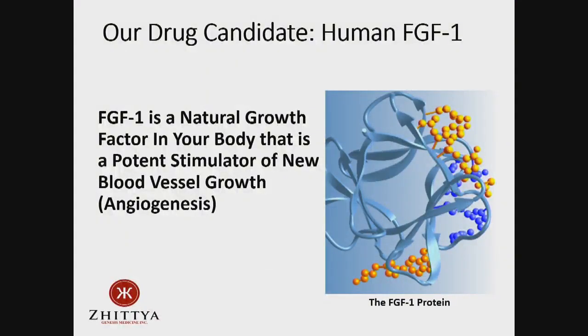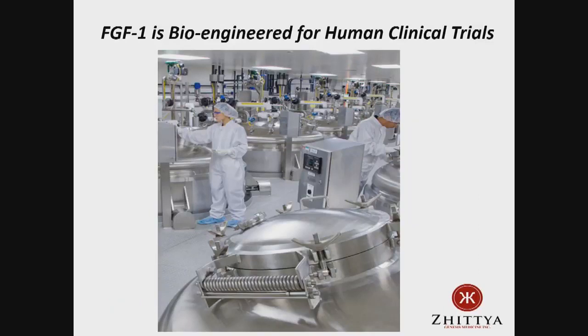The drug is a natural growth factor — a protein found in our bodies. We can take the gene for this growth factor and put it into bacteria and grow up unlimited quantities. This is how all pharmaceutical companies make protein drugs like insulin and growth hormone. You get bacteria to grow unlimited quantities and purify it from that, in manufacturing facilities with vats of FGF1-producing bacteria.